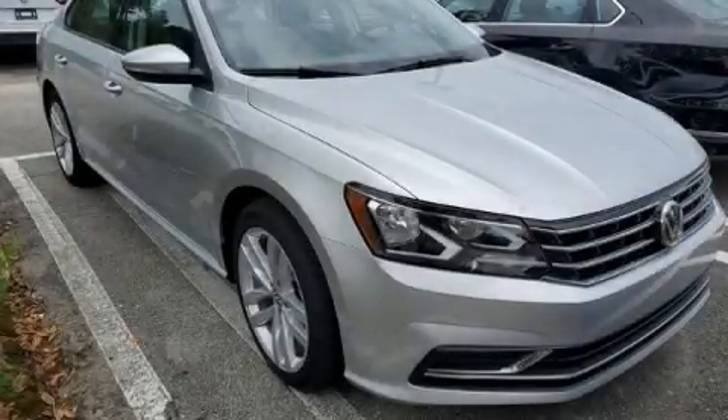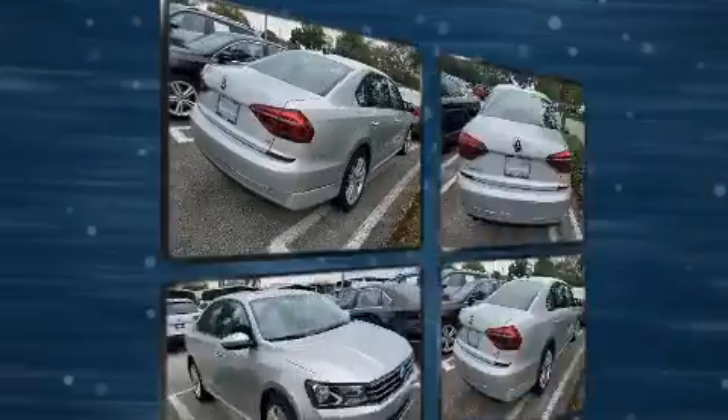Introducing the 2019 Volkswagen Passat. This four-door, five-passenger sedan still has less than 10,000 miles.